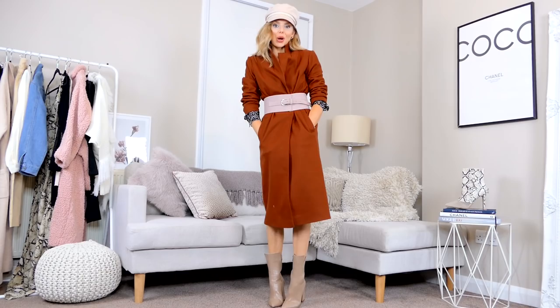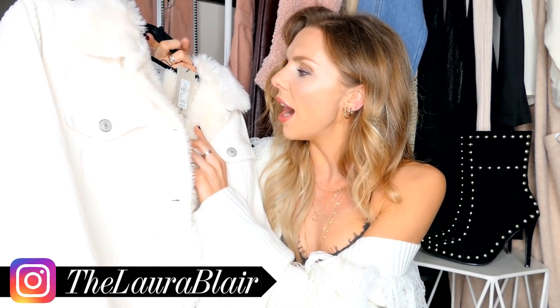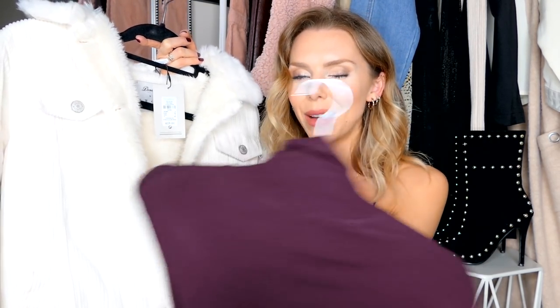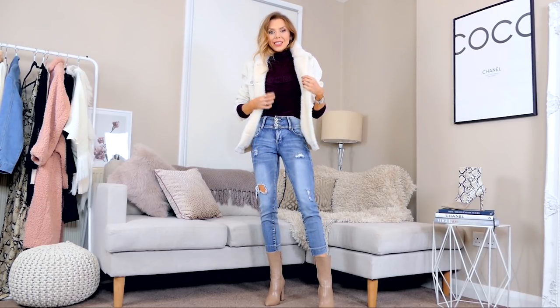Next up I got this purple polo neck for £6, and actually a couple of colours because they're perfect layering pieces — simple, knitted, ribbed, tight fitting. I also picked up what I want to call a borg jacket, which was £25. It has this cream ribbed material and an absolutely gorgeous lining that will keep you so warm. I thought it was a very good alternative to an oversized denim jacket, and this colour for winter with the browns and maroons just works so well.